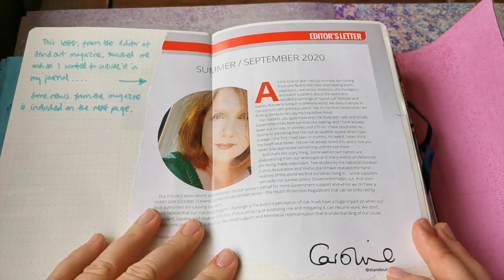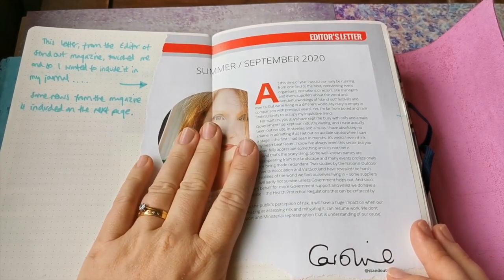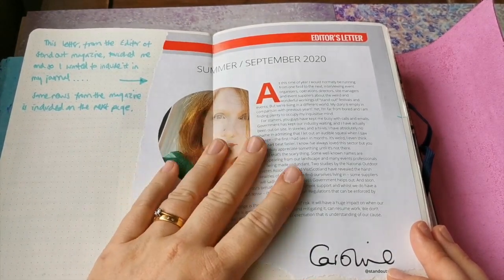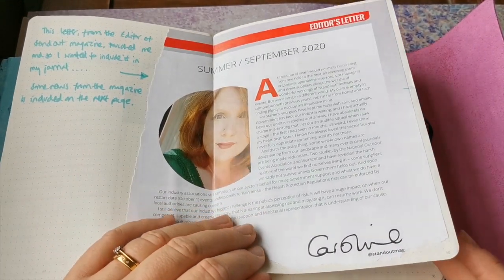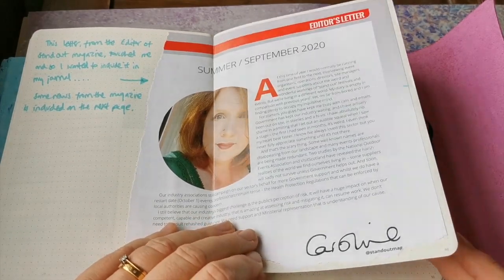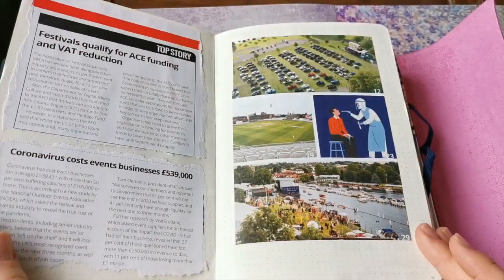This is a Standout magazine, which is a magazine for the event industry, and the letter really touched me so I thought I wanted to include it. It just really captured the kind of spirit of how a lot of event managers are feeling.